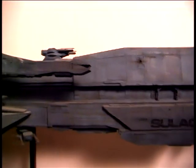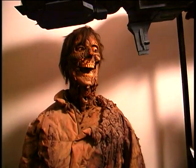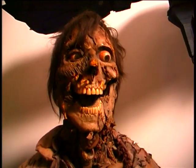Here's the Sulaco from Aliens - it's actually only built on one side because they only shot it from one side. And we have Jack back here from American Werewolf, which is how he appeared in the theater scene at the very end of the movie.